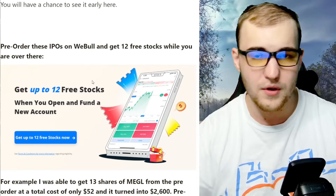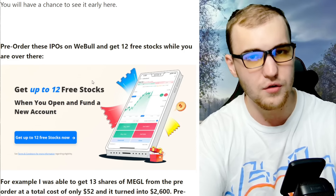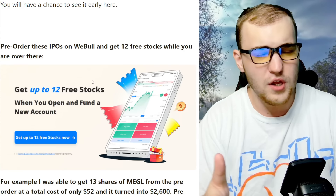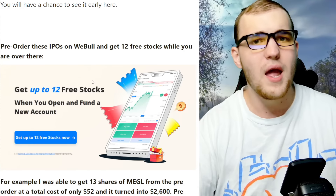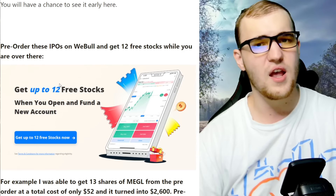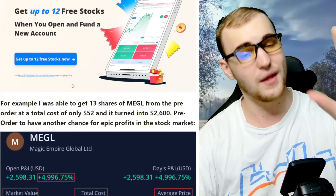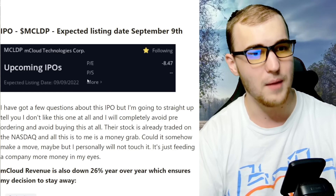You get 12 free stocks when you sign up — you have to use the link in the top of the comments to get those 12 free stocks. You could get an Apple share worth up to $150. You could even sell that and put it into these IPO pre-orders and potentially turn it into significantly more money — not guaranteed. I highly suggest getting Webull if you want to get into these IPOs, and pre-ordering is the most important feature.